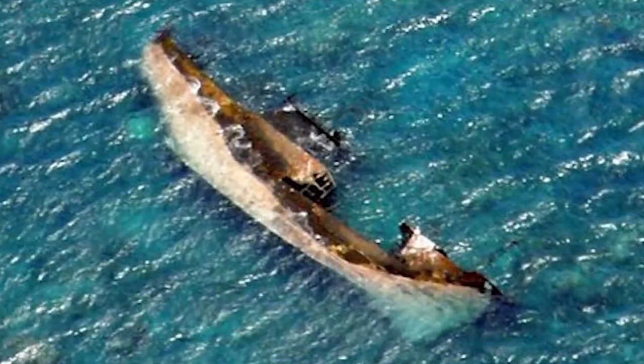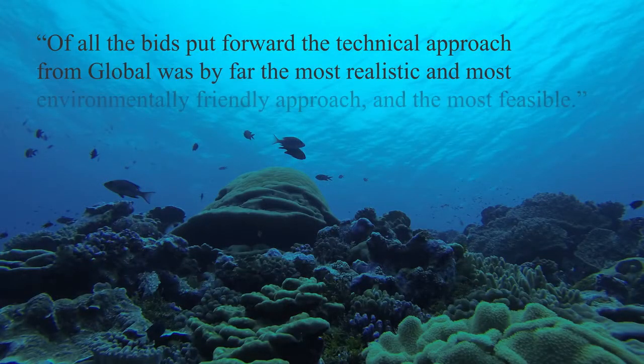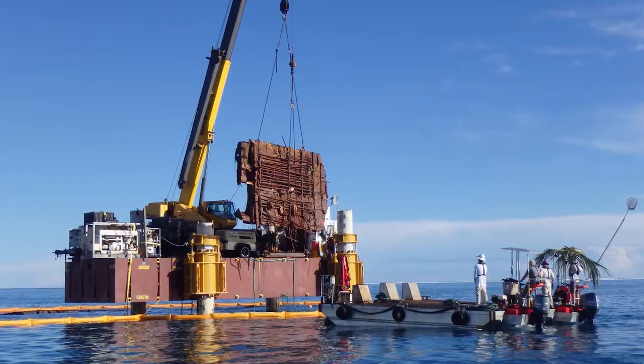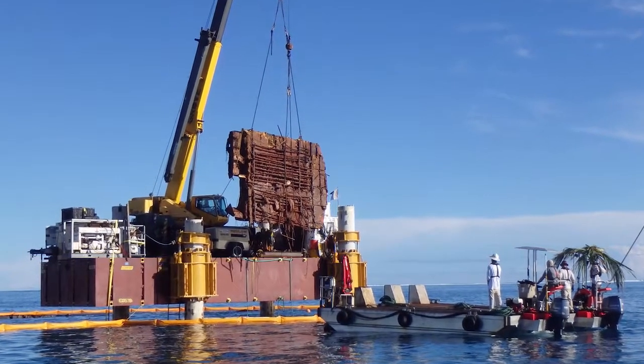Susan White of the U.S. Fish and Wildlife Service said that of all the bids put forward, the technical approach from Global was by far the most realistic, the most environmentally friendly, and the most feasible. We dismissed some of the heavy lift options we were looking at and went with a more strategic, surgical approach that wouldn't disturb the coral at all.